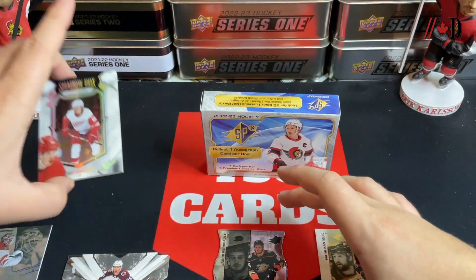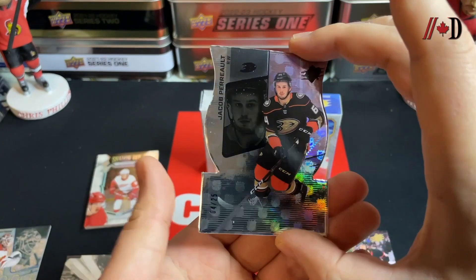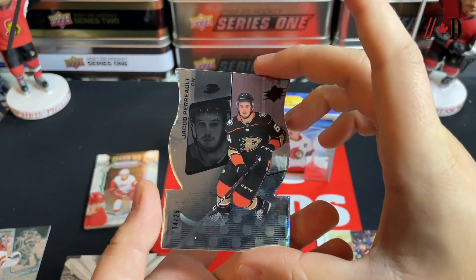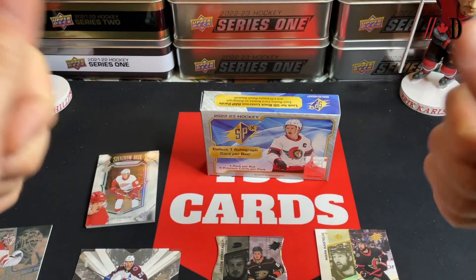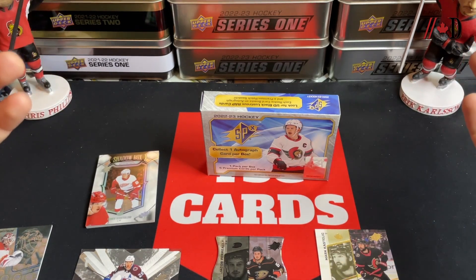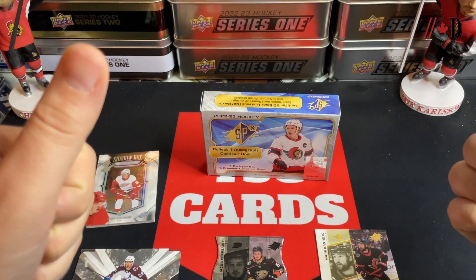Overall not a bad box — the Markstrom out of 100, the Castellic auto, the Shadow Box Elmer Soderblom, pretty solid. And then the Jacob Perreault four of 25 NHL Shield, that's really really nice. Let me know your thoughts about SPX and the McKinnon in the comments below. Make sure to subscribe to the Dyne Sports channel, leave a like on this video — we'll see you again soon with more box breaks and great content. Thanks for watching, bye for now!